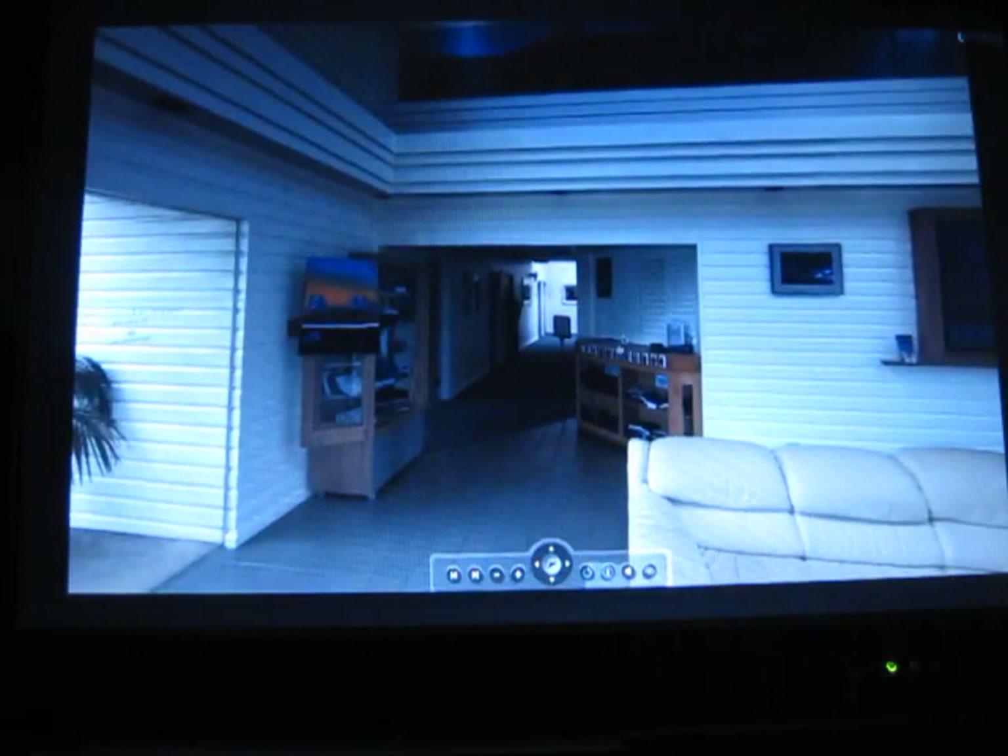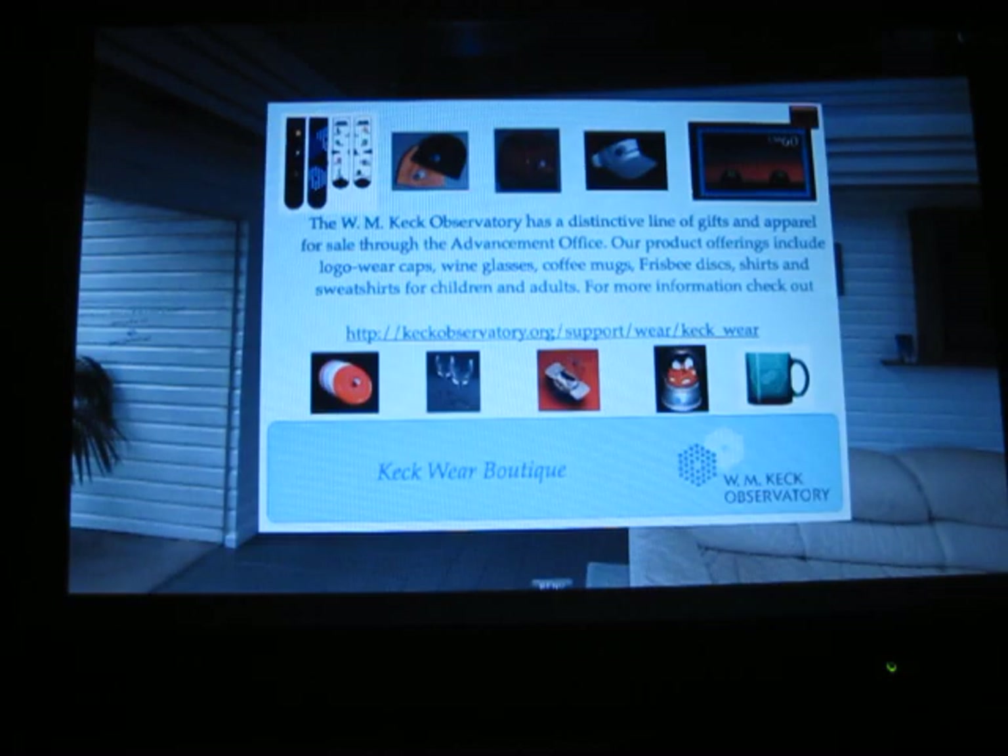We have Keck-related stuff that we sell. Not trying to get too commercial here, but we do have it. If you like Keck Observatory and you want some Keck swag, there is a place to get it.